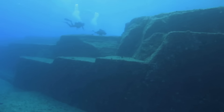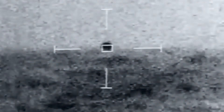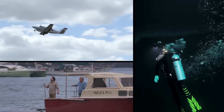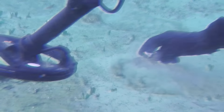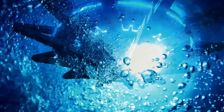Sunken continents, said to have once been home to advanced civilizations. An ancient shipwreck containing what might be evidence of Atlantis. And unidentified submersible objects moving through our oceans. For more than a decade, Ancient Aliens has traveled the globe to investigate some of the most puzzling discoveries made in the depths of our oceans. Now, we're exploring the top mysteries of the deep that just may hold the proof that Earth has been visited by extraterrestrials.